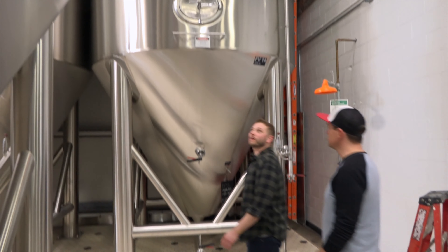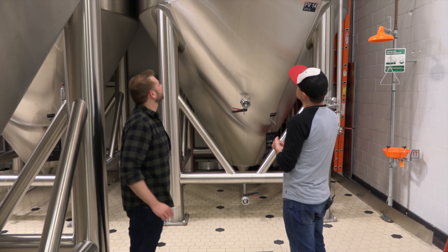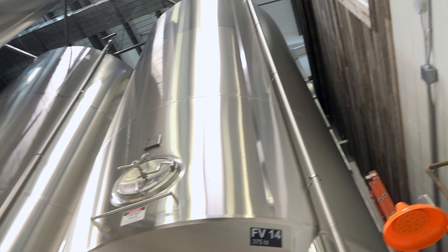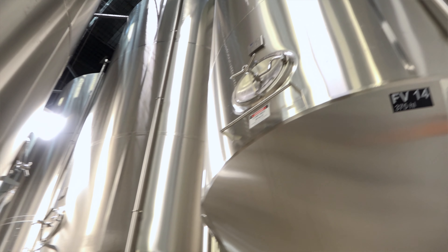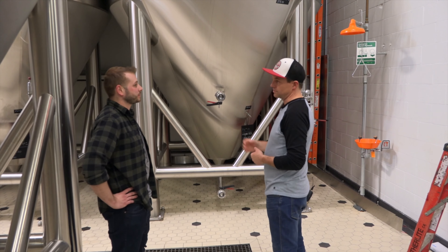These are the fermenters — five-brew fermenters. Each brew is 60 hectolitres, so 6,000 litres, making this a 30,000 litre tank. They ferment the beer in here and then transfer it over to packaging.